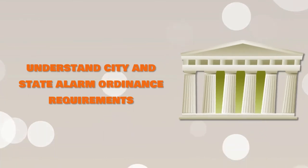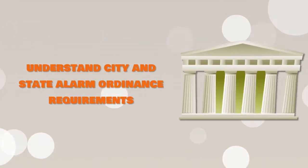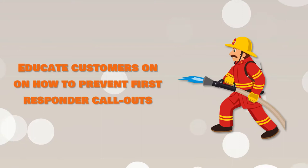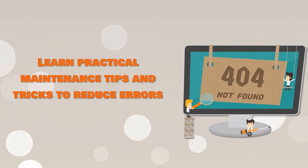Understand how different city and state authorities design and pass ordinances to help reduce the impact of false alarms. Help your customers learn best practices to prevent first responders from being called out, and learn valuable, practical maintenance strategies to reduce system and other errors.